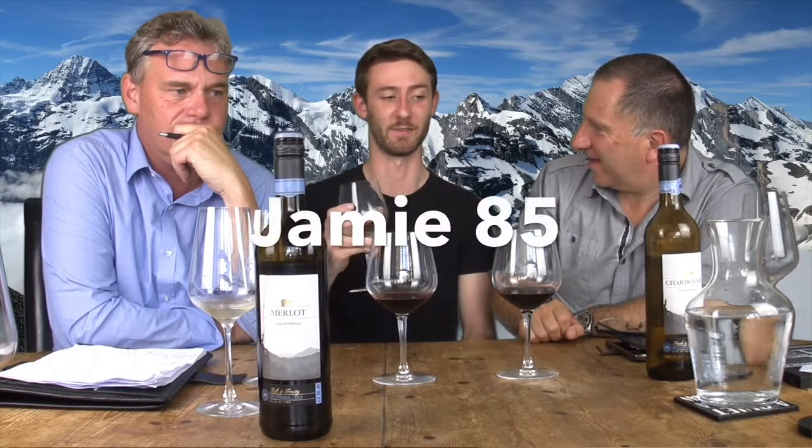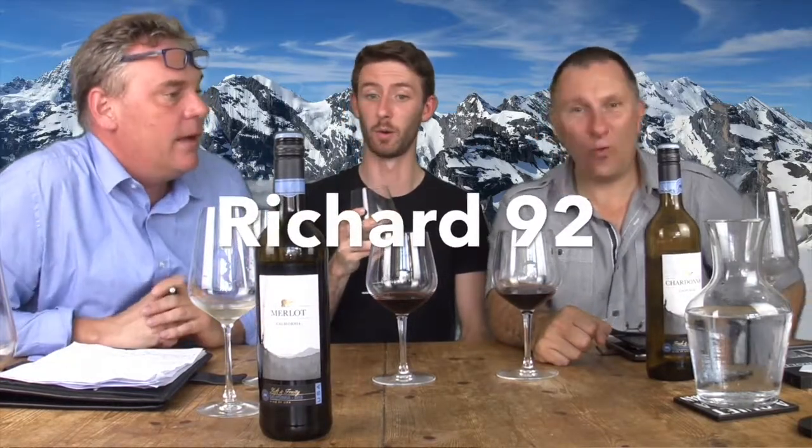I would rate it 85. I'm going to throw in a 92. That is a £6 bottle of wine - very good, very versatile. That goes with food, it goes outside, it goes to your picnics. Very good. That's nice on a summer's day.